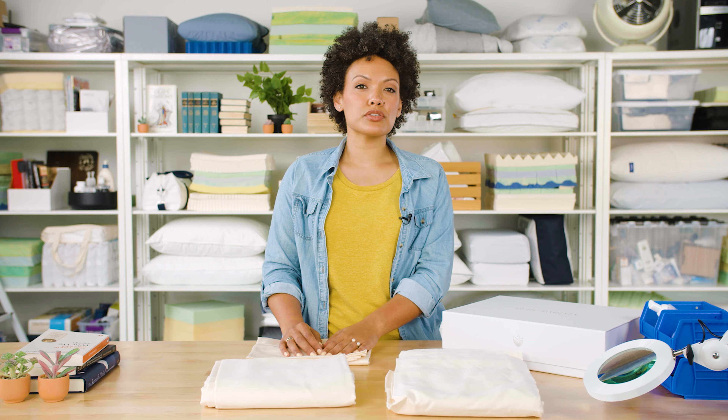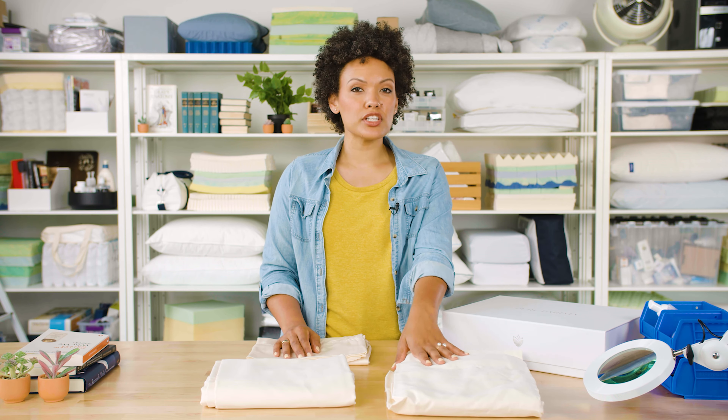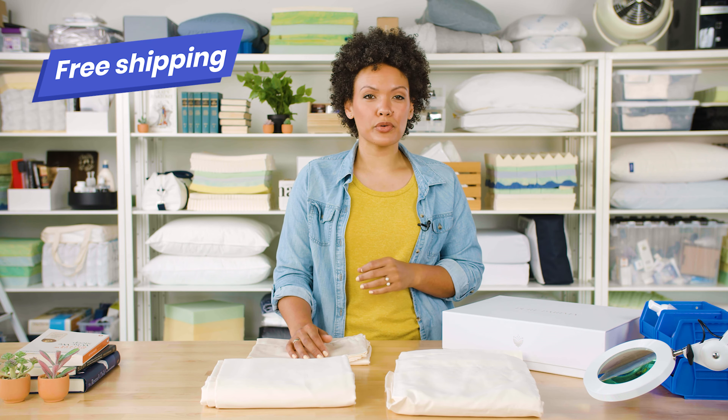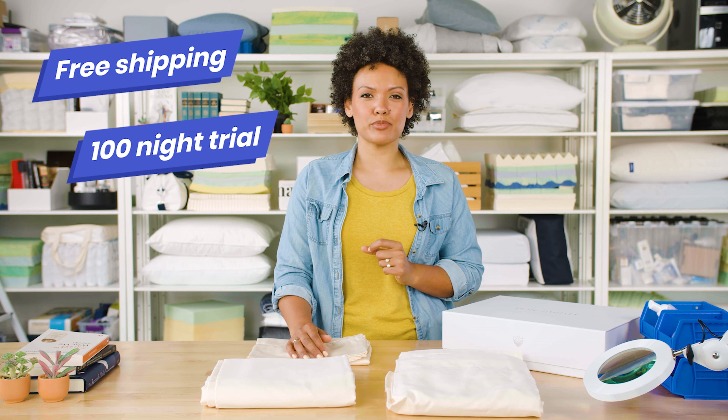These sheets are available in nine different colors and seven different sizes. The sheets are sold in a set that includes a fitted sheet, a top sheet, and two pillowcases. You can also buy each piece separately, say if you wanted to forego a top sheet, for example. Shipping is free on all US orders, and you'll receive a 100-night sleep trial.